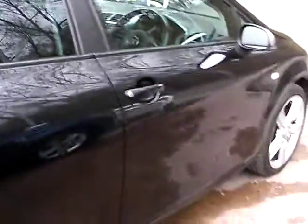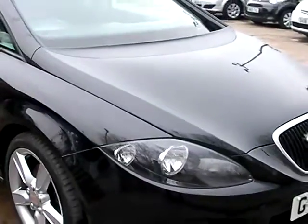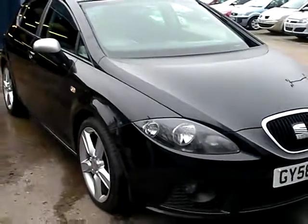We'll MOT and service the car for you when sold. Finance is available via our online calculator and part exchange is welcome. The car has been HPI and mileage checked, and we also include a free 12-month AA roadside recovery.